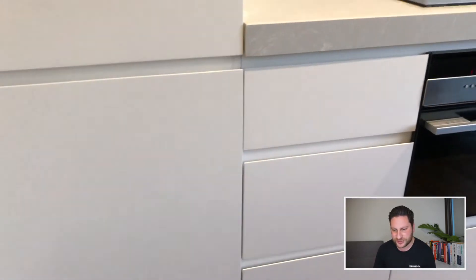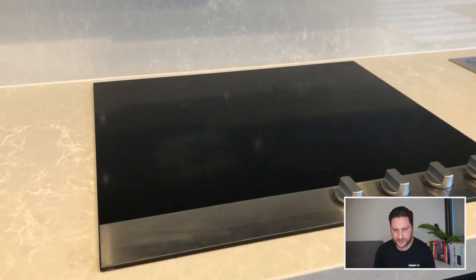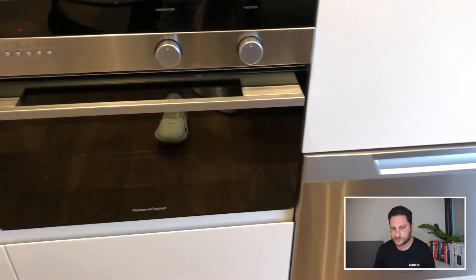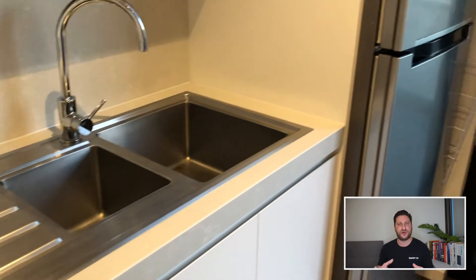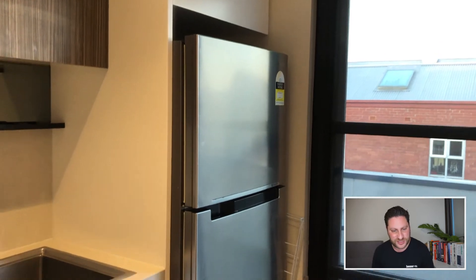Again, lots of storage, stone benchtops as well, oven, and induction cooking. You've also got a dish drawer — a little dishwasher — and it comes with a nice big fridge.